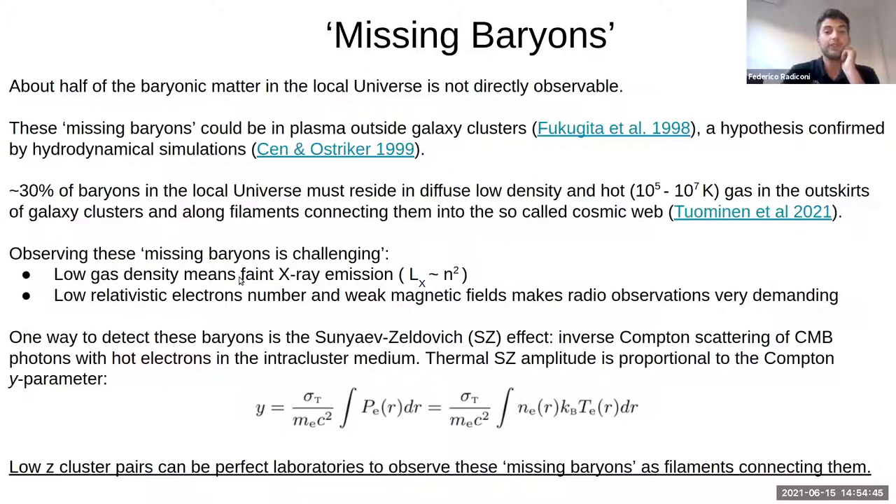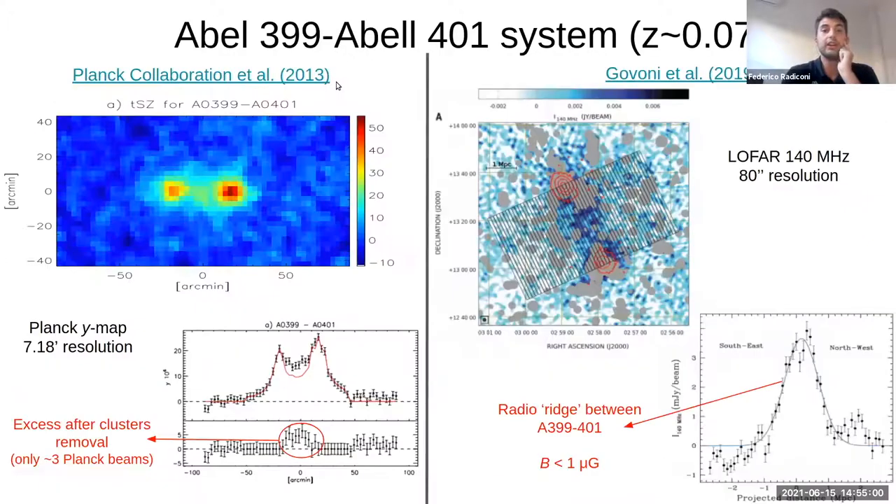So what we are looking for is a pair of galaxy clusters at low redshift that can be observed with instruments like the Atacama Cosmology Telescope, reaching a resolution of some arcminutes. In particular, the system composed by Abell 399 and 401 is the perfect science case for our situation because it's a low-redshift cluster pair, and in recent years an excess of emission between the two galaxy clusters has been observed.